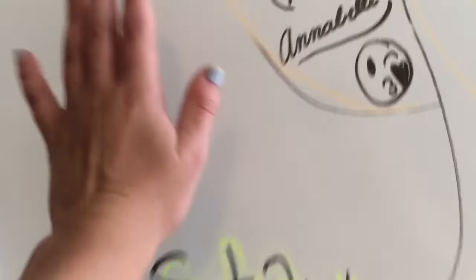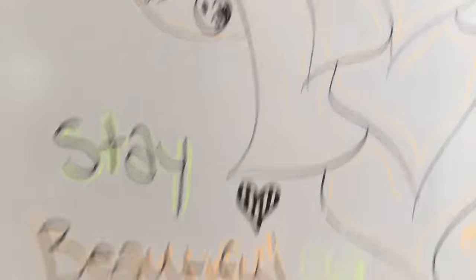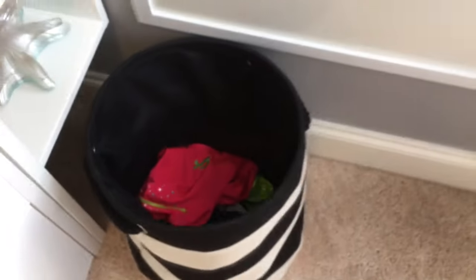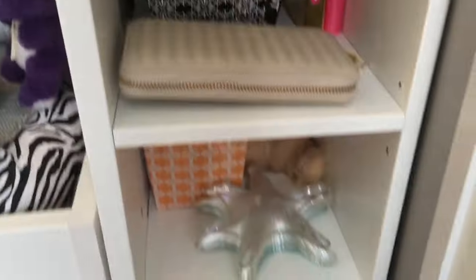Over here I have a whiteboard wall and my dad just put trim around it. I have a Leo hamper just for Leos. I have this side thing with books, candy, and random stuff.